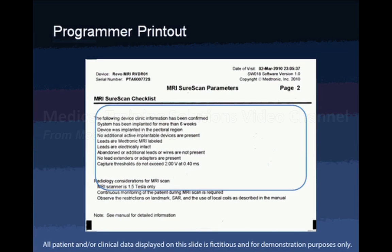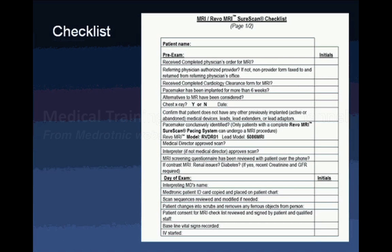When interrogating the device, one feature unique to the MRI SureScan system is a checklist covering relevant requirements for scanning: the device being implanted for at least six weeks, being in the pectoral region, no additional active implantable devices, confirmation that leads are attached and appropriate, and certain pacing capture threshold measurements. At my center, we use a detailed checklist so that everyone is comfortable with this new technology.